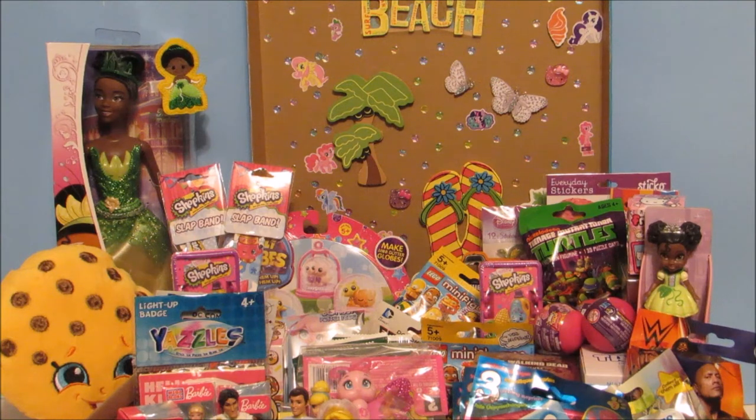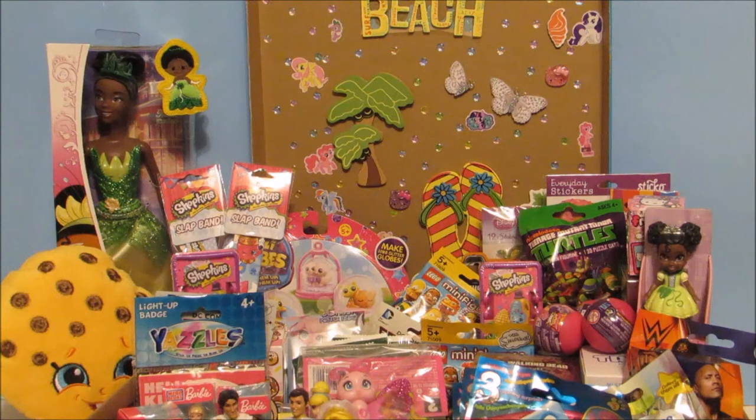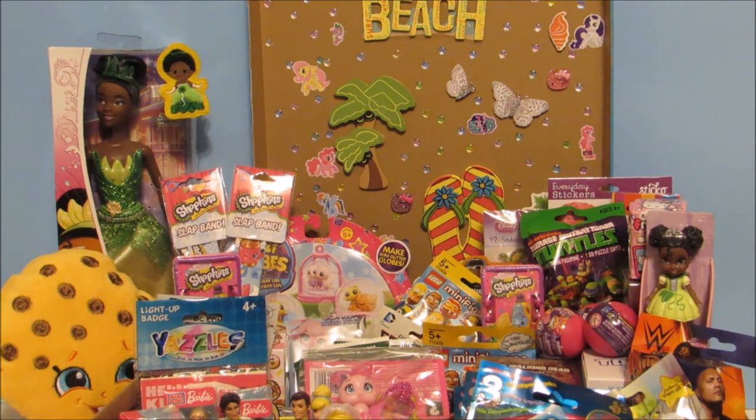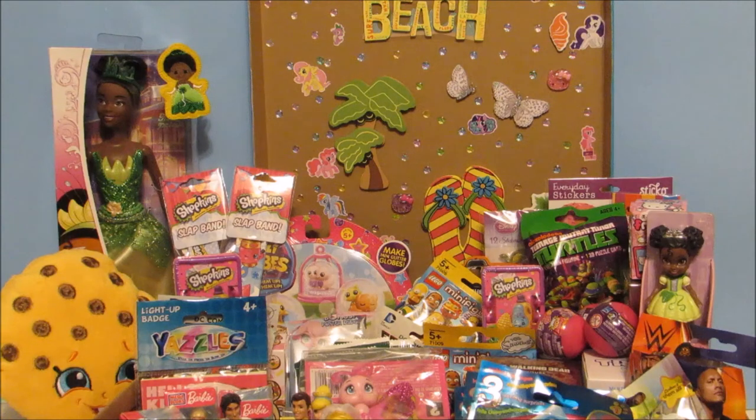Sadly the surprise package opening has come to an end. But make sure if you're not already to subscribe to stay up to date with my videos and to see me open all this awesome stuff. Thank you so much Nicole — you have definitely outdone yourself and I love everything you sent, especially my two new Princess Tiana dolls and my Tokidoki perfume. Who knew Tokidoki made perfume? You rock! Let me know what you're excited to see me open. Don't forget to comment, like and subscribe. I'll see you guys next time. Bye!